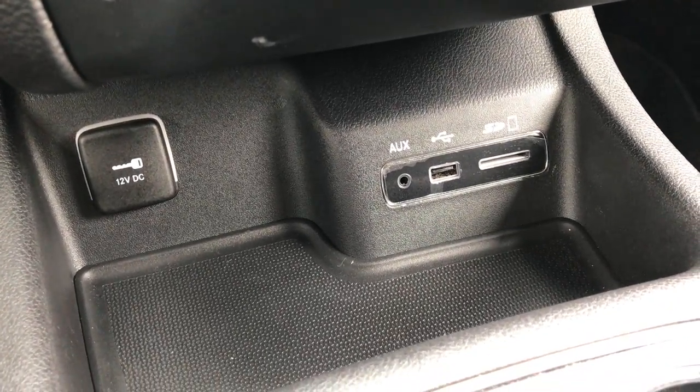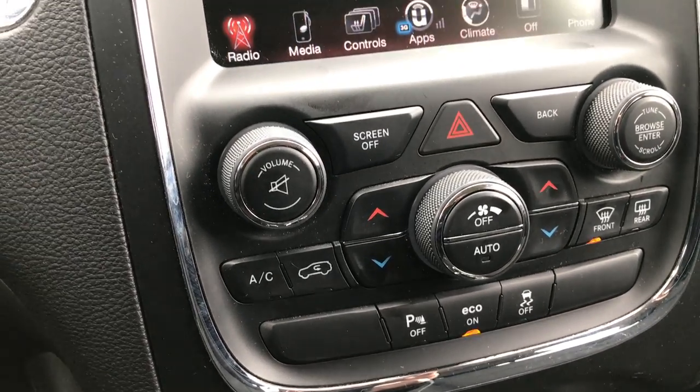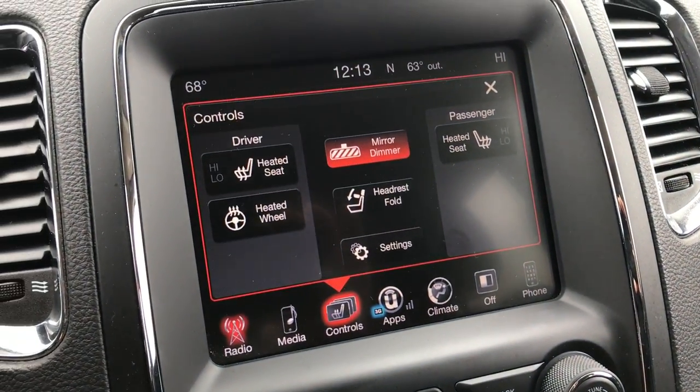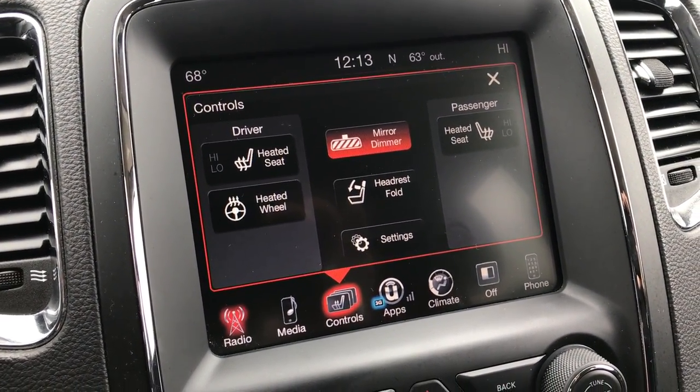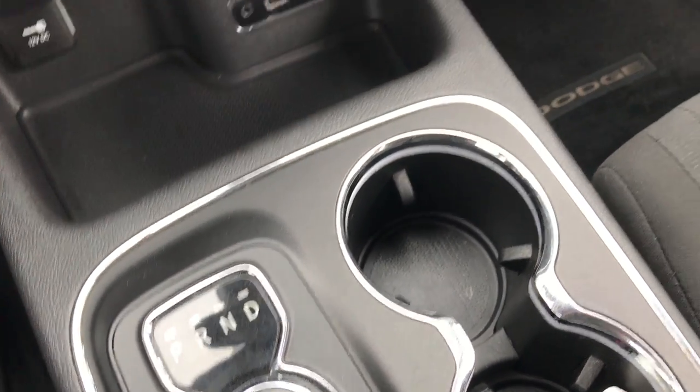It has the AUX, USB, and SD jack. You also have dual climate control. Up here is where your heated seats and heated steering wheel buttons are, and of course the 8-speed turn dial transmission.